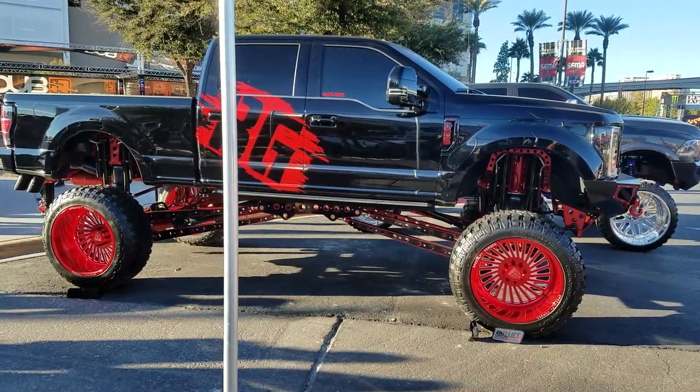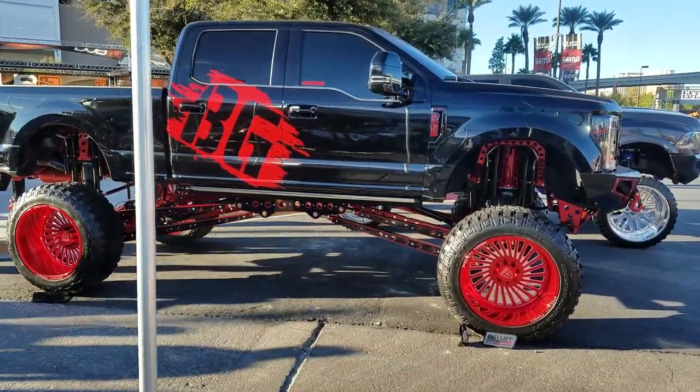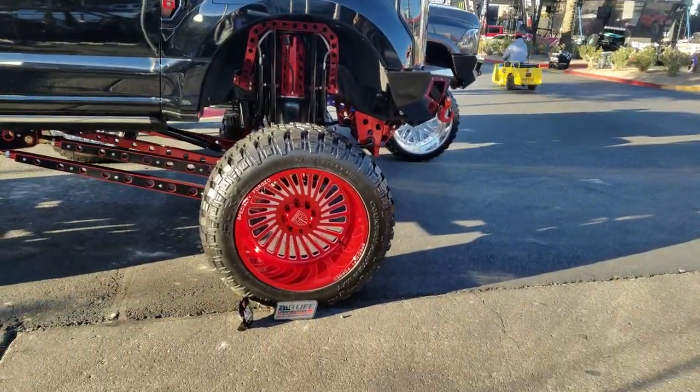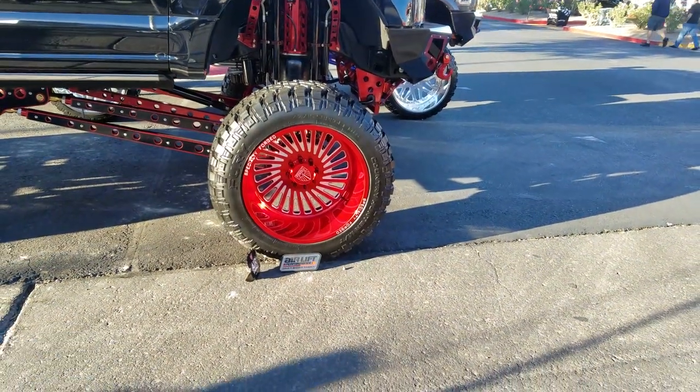Right now we have a Ford F-250 with the Specialty Forged 26 inch by 14s on it. Great looking wheel — you can see the beautiful custom paint.